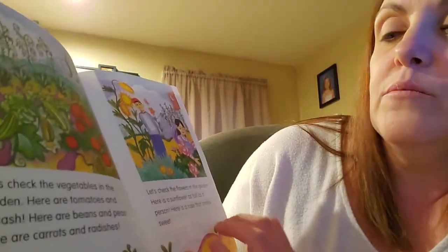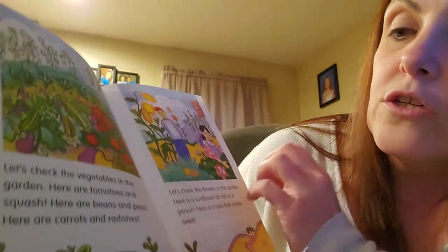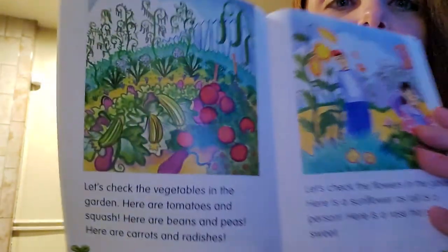Let's check the vegetables in the garden. Here are tomatoes and squash. Here are beans and peas. Here are carrots and radishes.